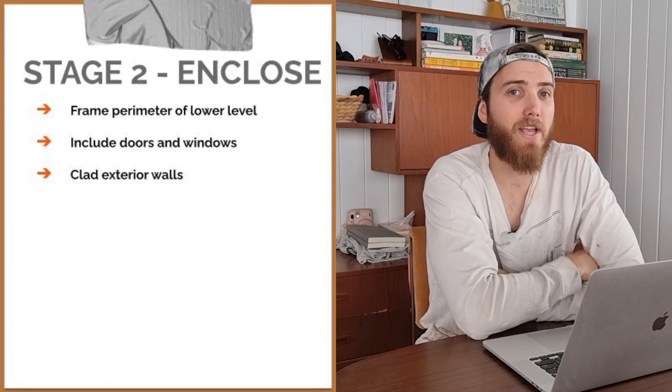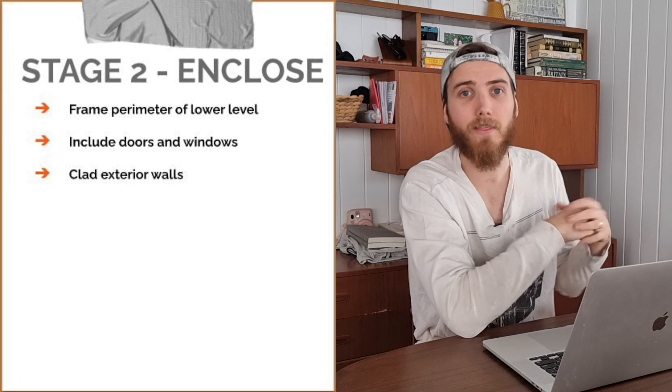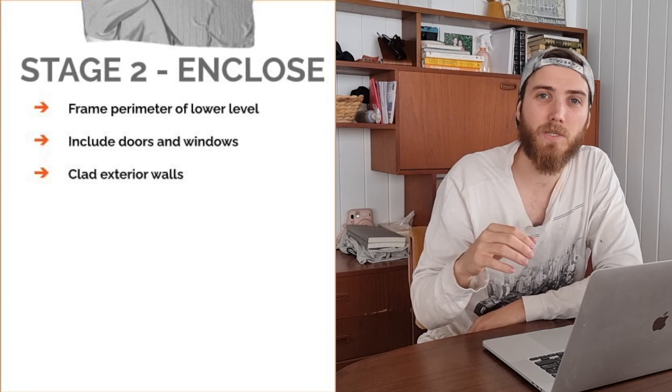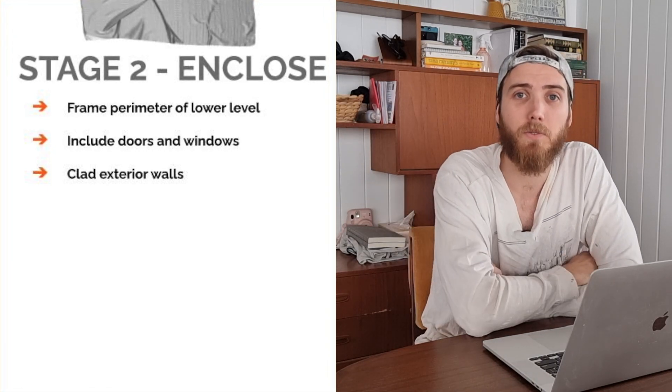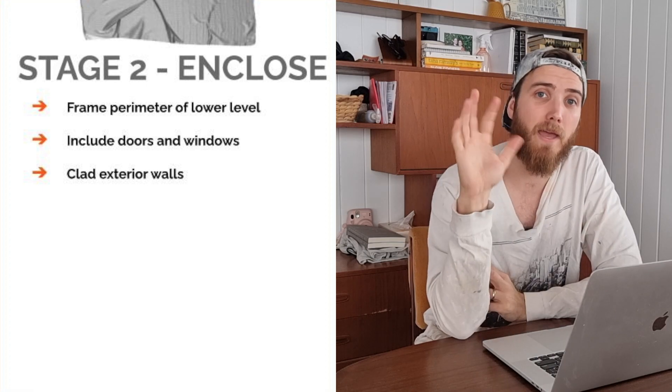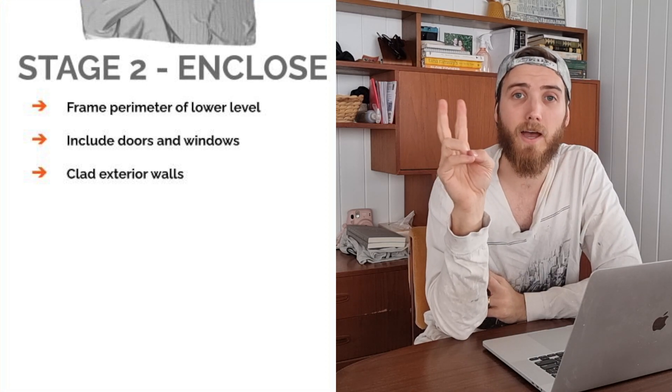We're not going to extend any further backwards. With our current floor plan — around 90 square meters under the roof line — doubling to roughly 180 square meters gives us more than enough space for five bedrooms, three bathrooms, and two cars under a carport. Make sure you subscribe to the channel because we're going to break down our floor plans, all the variations we've gone through, and how we arrived at our current final plan.